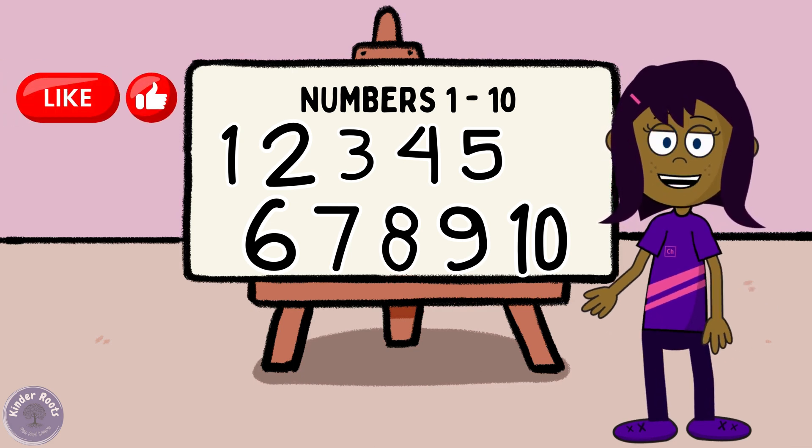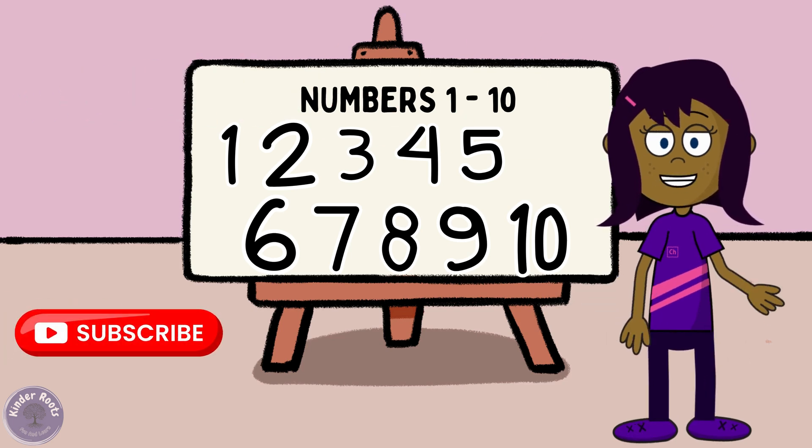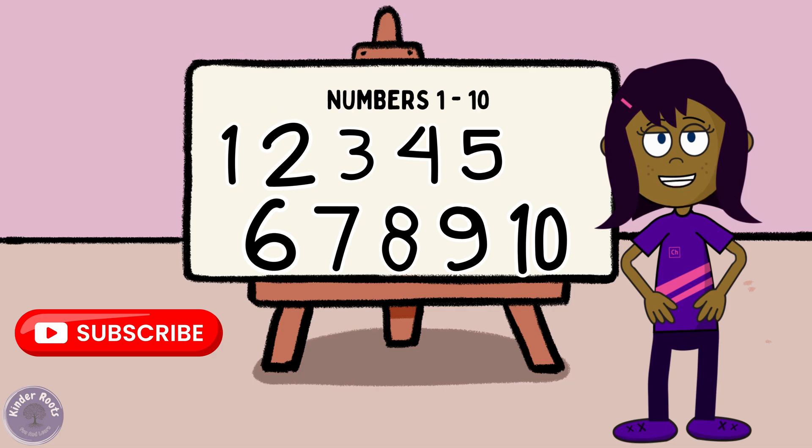Remember, practicing counting and spelling every day will make you number superstars. Thanks for joining us on Fun with Numbers — until next time, keep counting and learning!